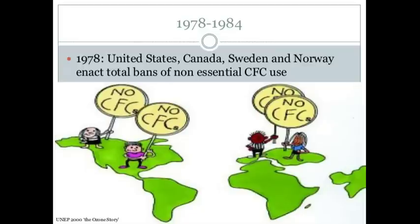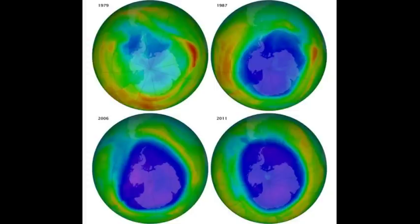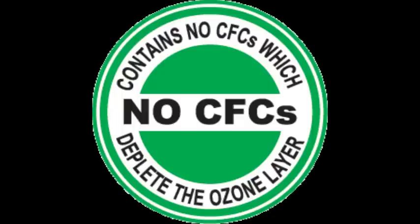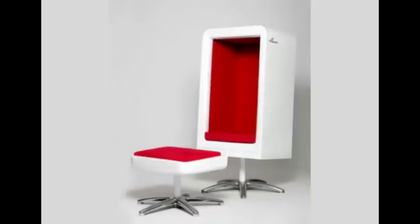Due to this and other actions, scientists have found the ozone layer is slowly recovering. Some believe it can fully recover by 2050. To help this recovery: check your fire extinguishers to find active ingredients, don't buy aerosol products with chlorofluorocarbons (CFCs), and dispose of pre-1995 refrigerators, freezers, and air conditioning units properly.